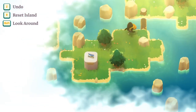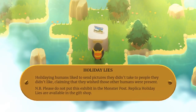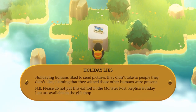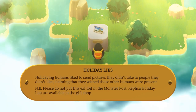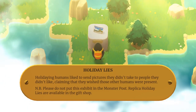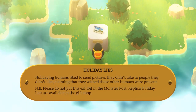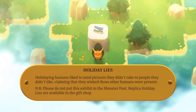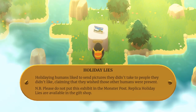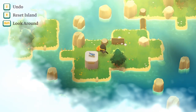I'm definitely doing all the least interesting things I could be doing. Holiday Lies: Holiday humans liked to send pictures they didn't take to people they didn't like, claiming that they wished those other humans were present — ah, postcards. Please do not put this exhibit in the monster post. Replica Holiday Lies are available in the gift shop. So the monsters are happy with replica postcards.